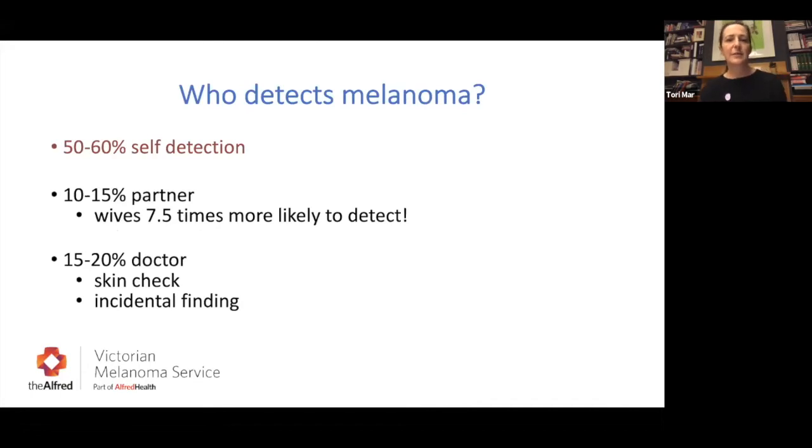Most melanomas are self-detected, which is why it's really important to understand what's on your skin, check it yourself at home, and take note of any new or changing lesions. Ten to fifteen percent of melanomas are actually diagnosed by a partner or significant other — wives are quite likely to detect them. Only 15 to 20 percent are detected by doctors during a routine skin examination as an incidental finding, although when they are detected that way they tend to be thinner.